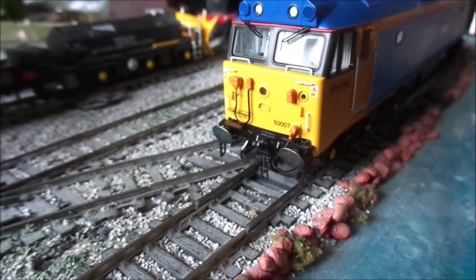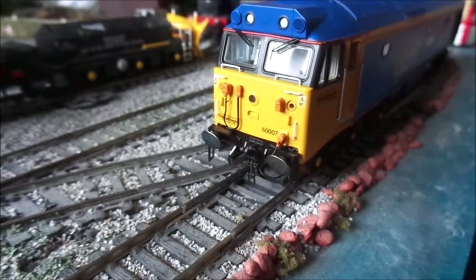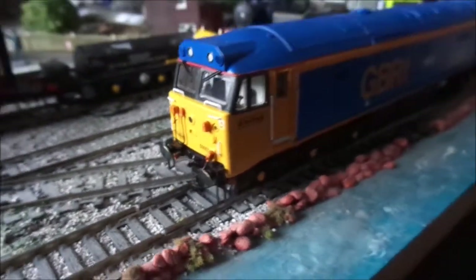The detail is surpassing Bachmann's usual standard — sorry, not Bachmann, it's Hornby. So Hornby actually doing something that I mistook for Bachmann — that's a good thing for Hornby as well.